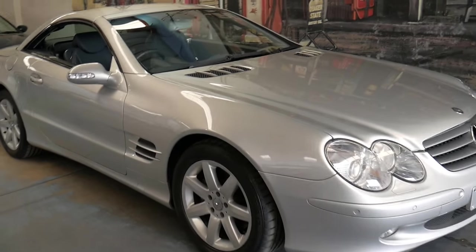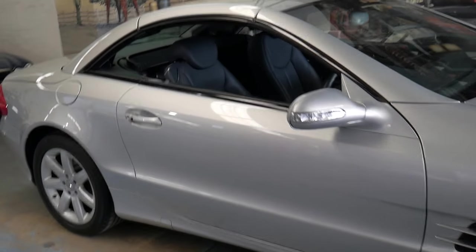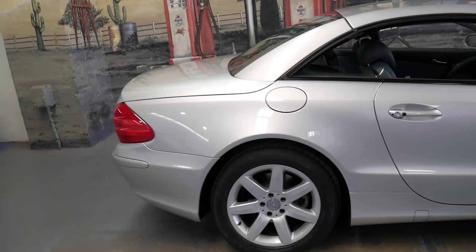Hi and welcome to the Old Timer Centre. My name is Philip Tarrant and I'm going to be talking about this 2003 Mercedes SL 500.